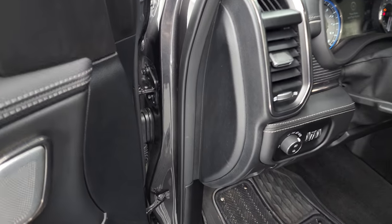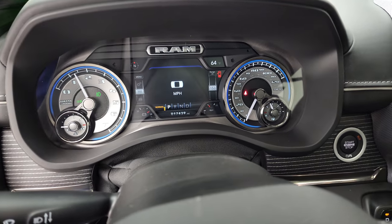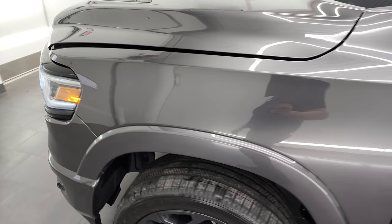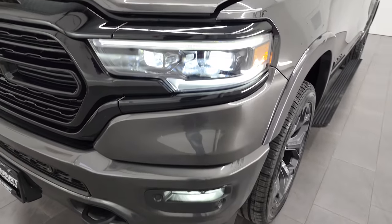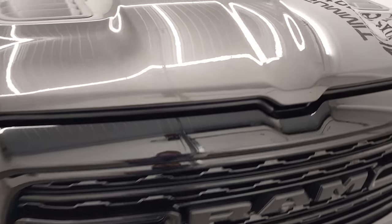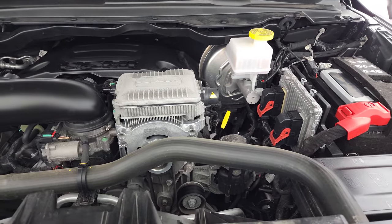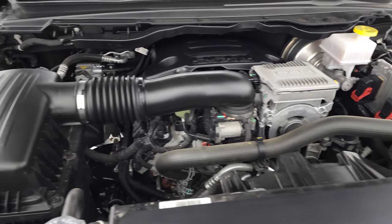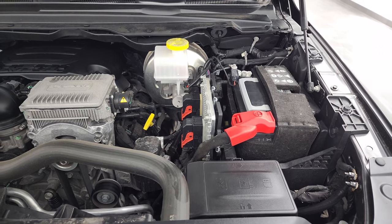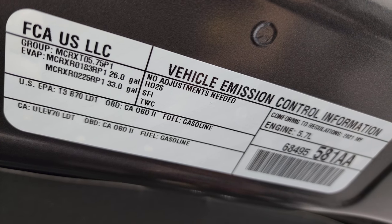We'll start it up and take a look under the hood and check out all those LED lights. Starts right up — no check engine lights or anything like that. See those headlights and fog lights are super bright. Under the hood we have the 5.7 liter V8 Hemi engine with E-Torque Assist — if it's got that big silver box there, you know it has E-Torque. Once again, this truck has been fully safetied and inspected, has a fresh oil and filter change, all fluids checked and topped off, four brand new tires, and is 100% ready to go. There's your emissions sticker.